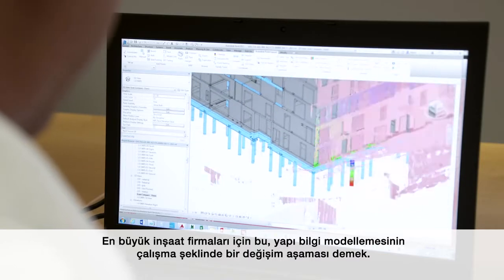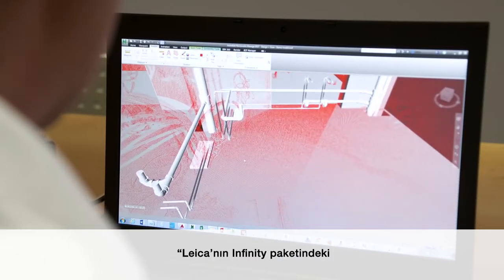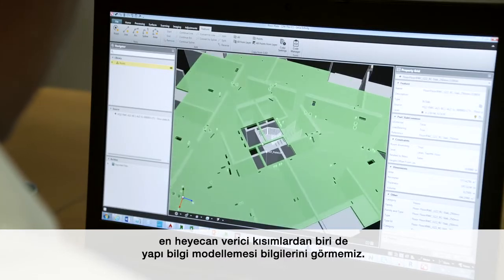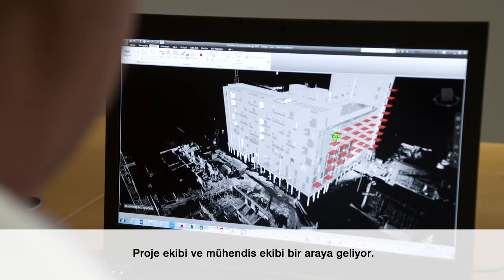And for some of Britain's biggest construction companies, it's a step change in how BIM can operate. One of the most exciting pieces of software encountered recently is Leica's Infinity package — it's allowing teams to bring building information modelling to the site so they can set out using a 3D model, which is quite new and exciting. It improves accuracy, results can be checked, things can be seen graphically, and it joins up the whole team. We're starting to see an end-to-end process, with the design team and site engineering team coming together. It's a game changer.